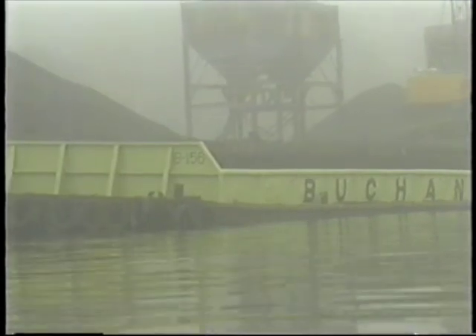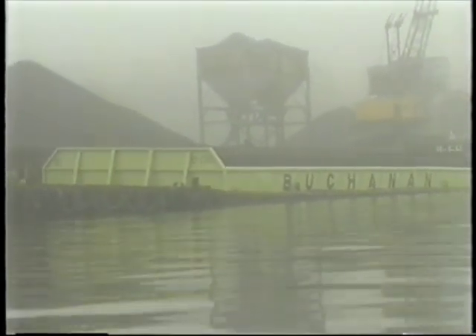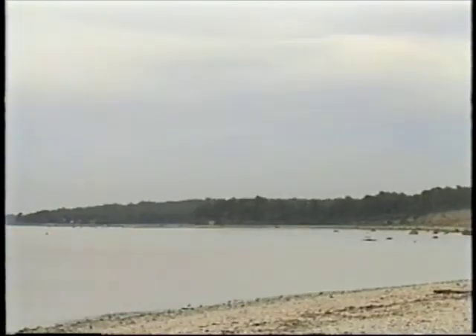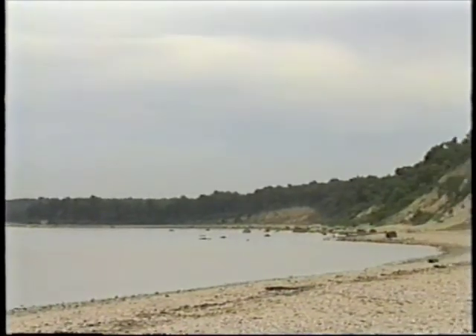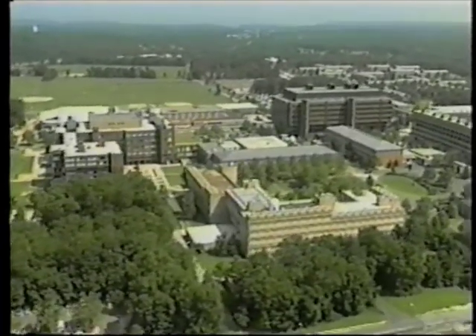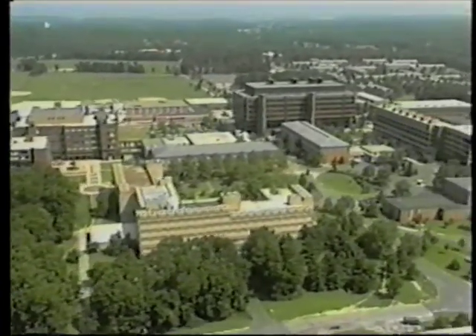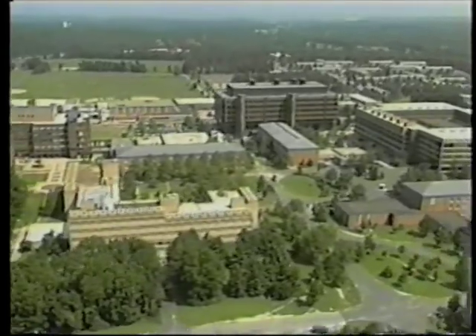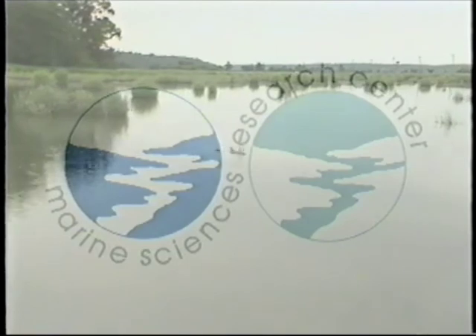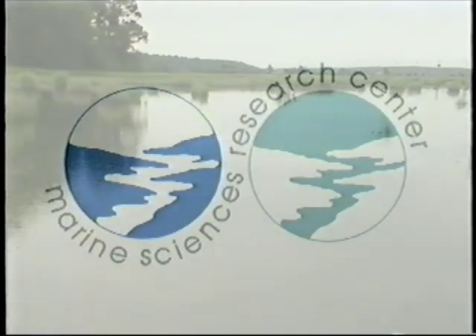New York State's local waterfront revitalization program does focus on the harbors and the management of their shoreline, but lacks a harbor modeling and monitoring component. And this is precisely what the Marine Sciences Research Center at the University at Stony Brook is now proposing — an extensive harbor modeling and monitoring program that will accelerate the understanding and the value of these vital bodies of water.